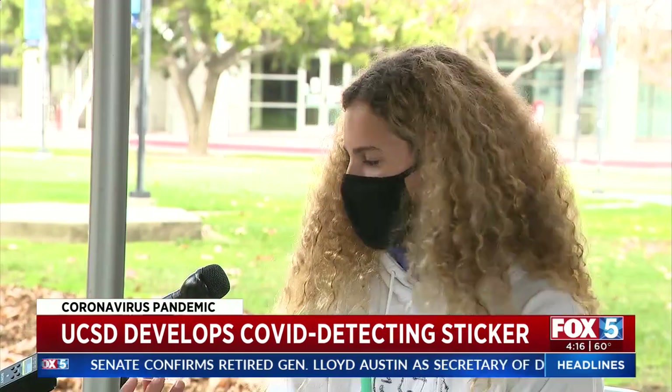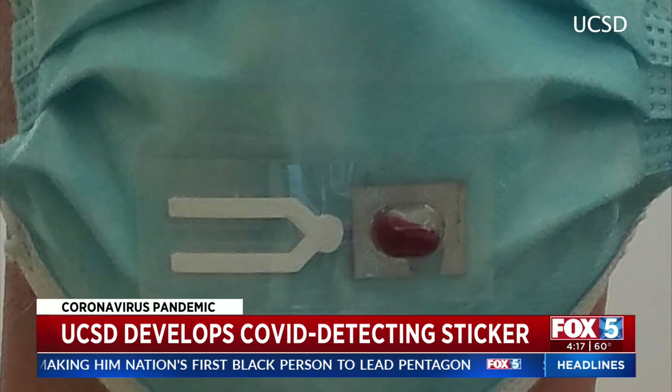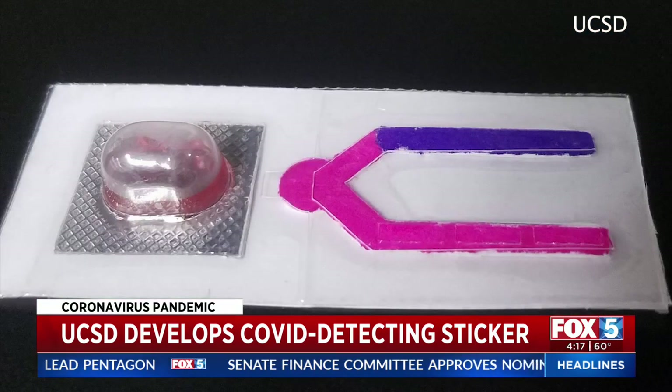If it works, that's really cool. That's definitely going to stop the spread if you already know if you're exposed to COVID. And how much would it cost for each of these things? Professor Joker says the hope is to get it down to about $2 a piece and mass-produce it within the next couple of months.